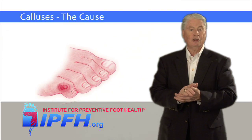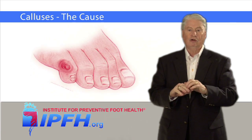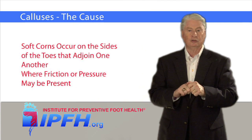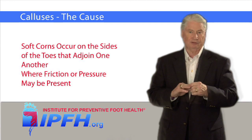A corn is also a callus. It's just what we call it when calluses occur on the top side of the foot, usually at the joints on the top of the toes and between the toes. We often speak of soft corns when they occur on the sides of the toes that adjoin one another, where friction or pressure may be present.